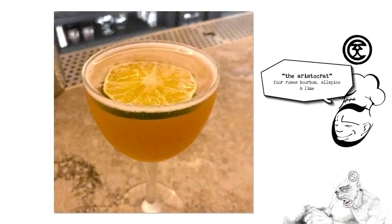So on to the next cocktail — we have the Aristocrat, which is Four Roses Bourbon, Allspice, and Lime.